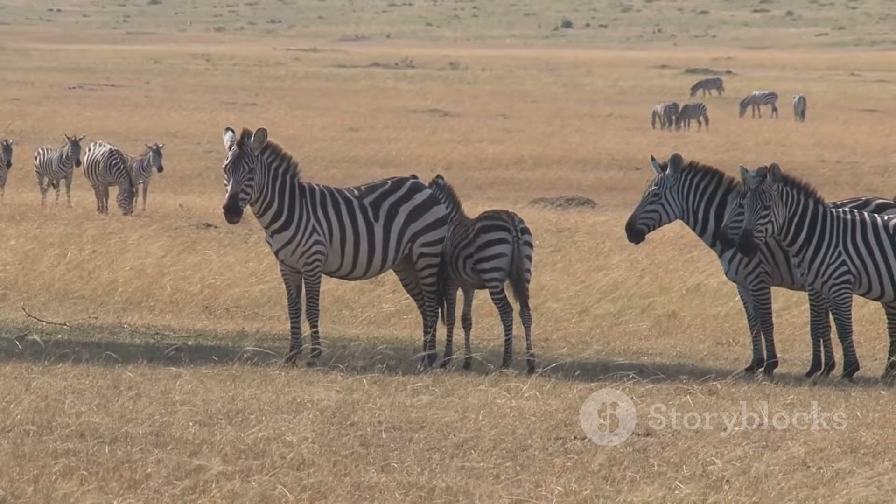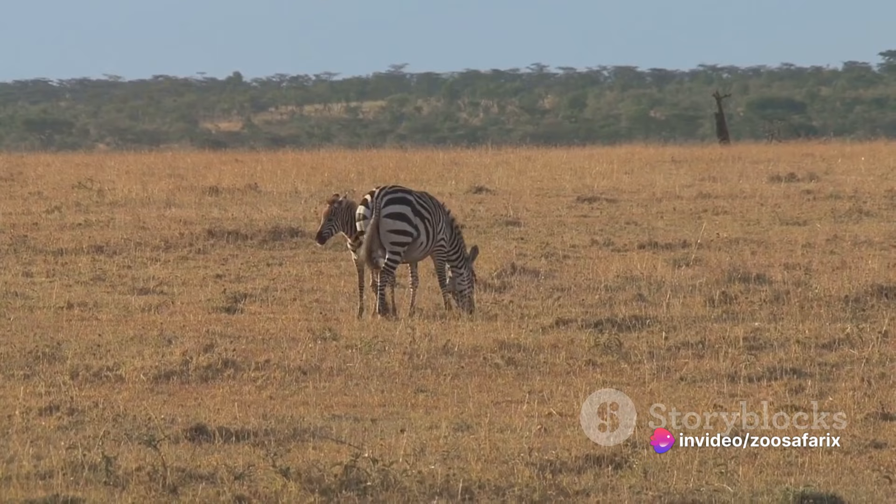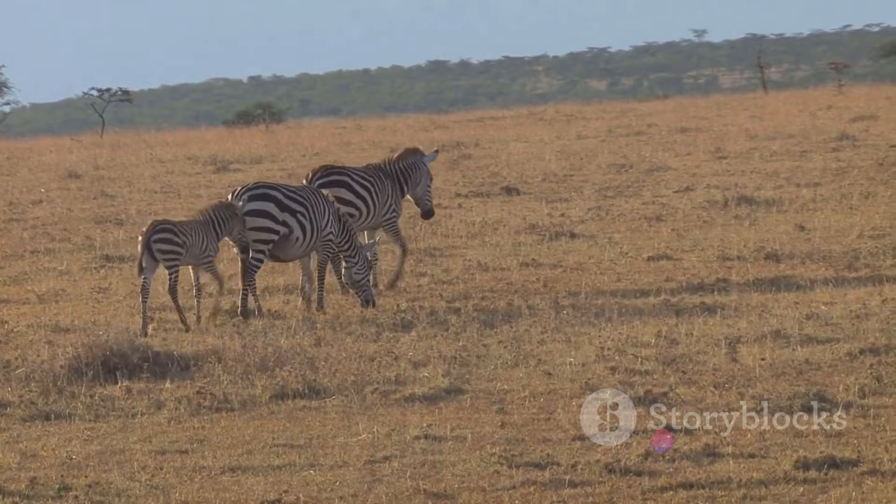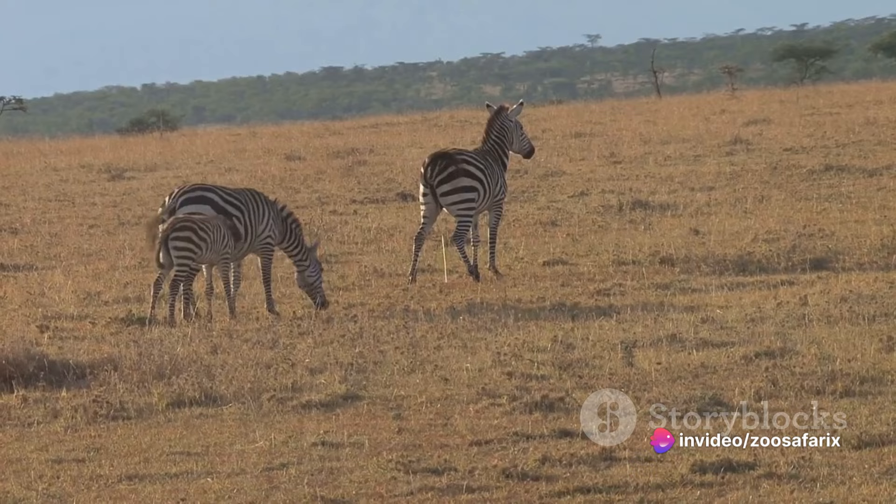The mares, on the other hand, aren't just bystanders. They play an equally important role in the herd, particularly when it comes to nurturing and educating their young. Young zebras, or foals, learn everything they need to know about survival from their mothers, from identifying predators to finding water sources. This early education is crucial, as it equips the foals with the necessary skills to thrive in the wild.